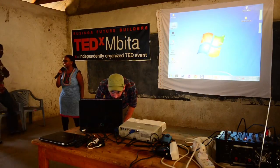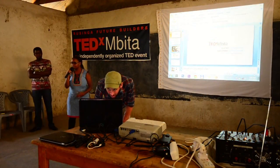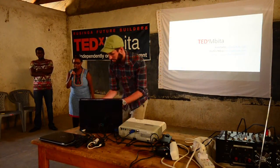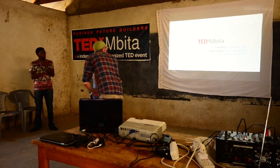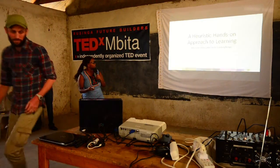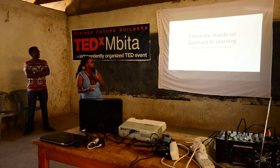Hello everybody, how are you? My name is Anne Salim, and I'm here together with my colleague Washira. He shall introduce himself later. And today I'm going to be talking about a heuristic approach to hands-on learning.